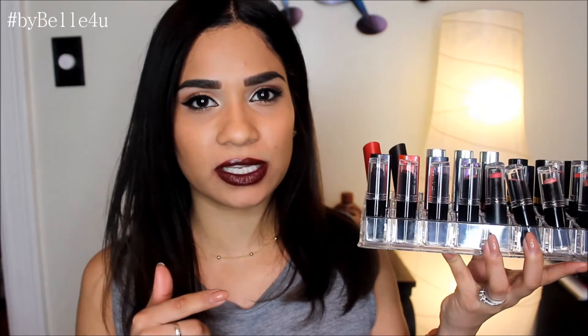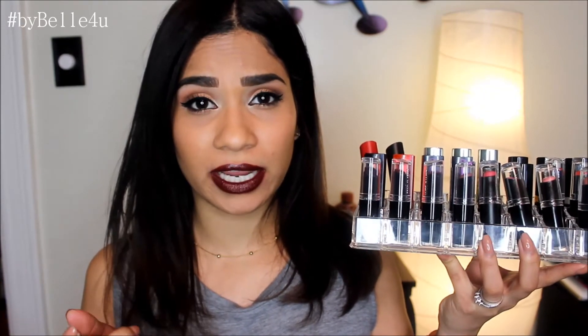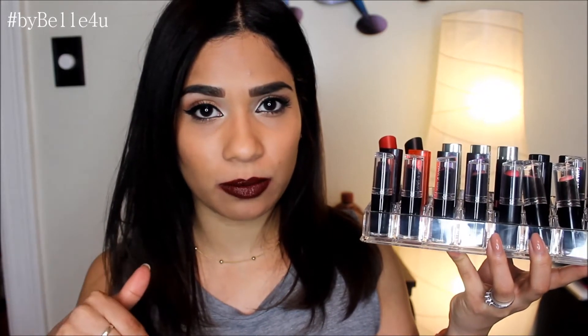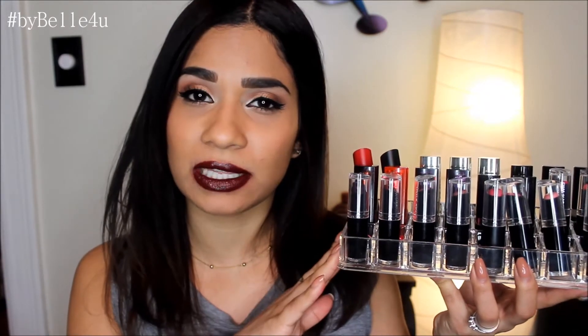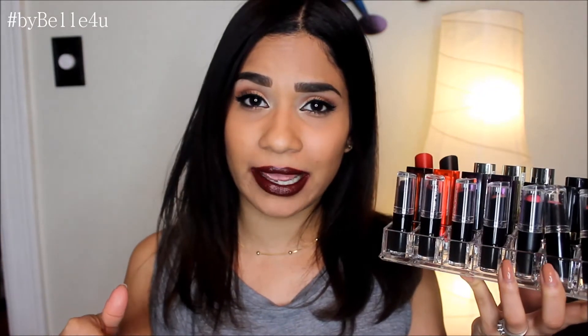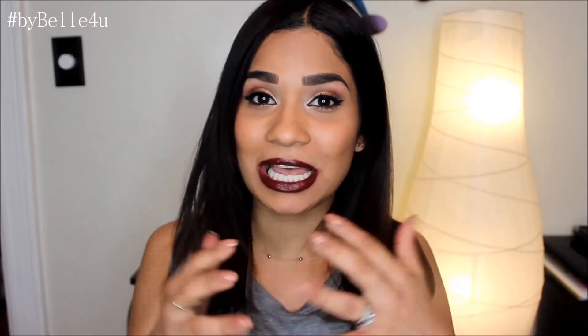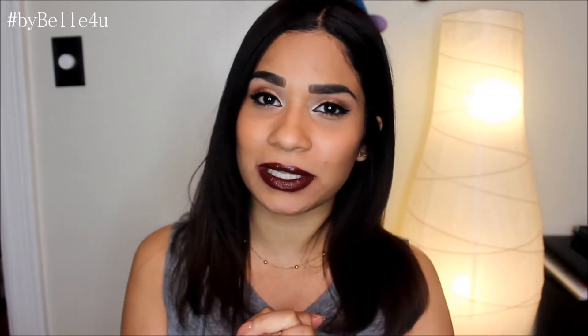I've done a little research and I know for sure that some of these are dupes for higher-end lipsticks such as MAC. I'm going to leave that information down in the bottom bar with a complete list of all the lipsticks mentioned in this video. If you enjoyed watching, please give me a thumbs up and leave your feedback below. If you haven't subscribed, please hit the subscribe button. Thank you so much for watching — let's get started.